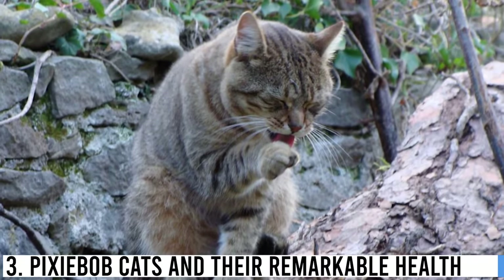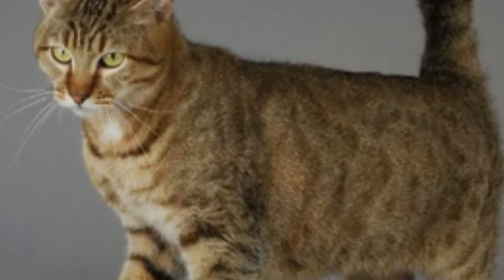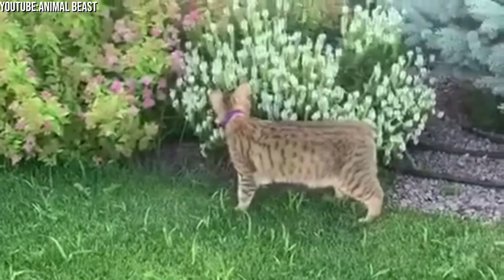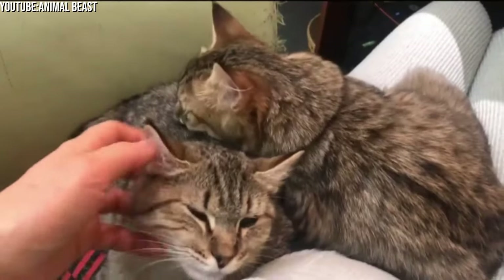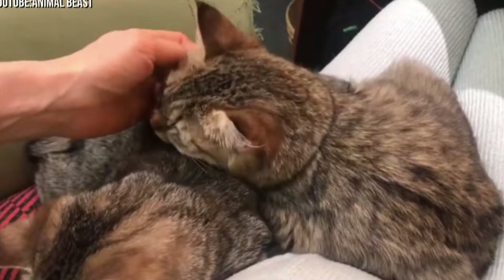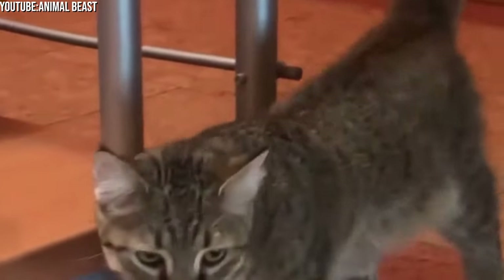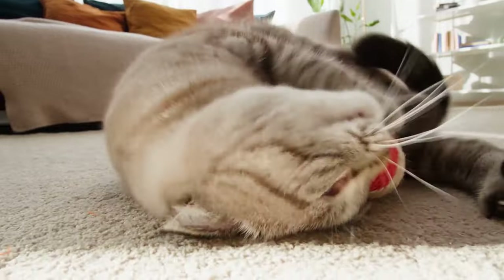When it comes to health, Pixie Bobcats tend to be quite robust. They are generally hardy, with a relatively low incidence of breed-specific health issues. Regular veterinary checkups are still crucial to ensure their well-being. It's essential to obtain your Pixie Bobcat from a reputable breeder who prioritizes the health of their cats, as responsible breeding practices help ensure these felines maintain their health and vitality. Keeping your Pixie Bobcat active and mentally stimulated is also key to maintaining their health and happiness.